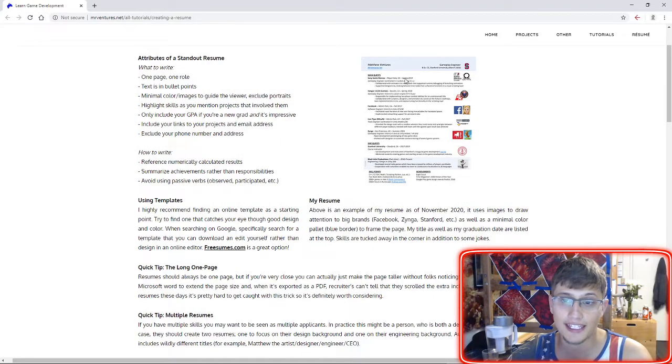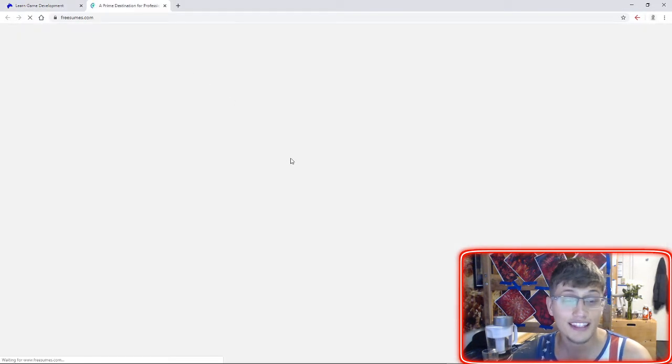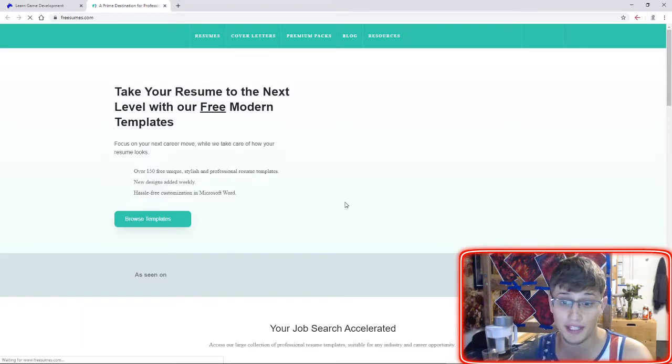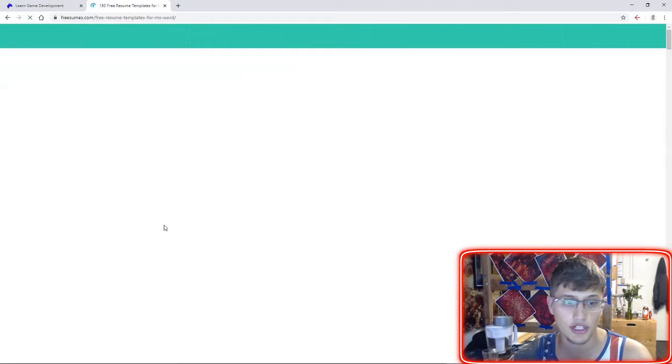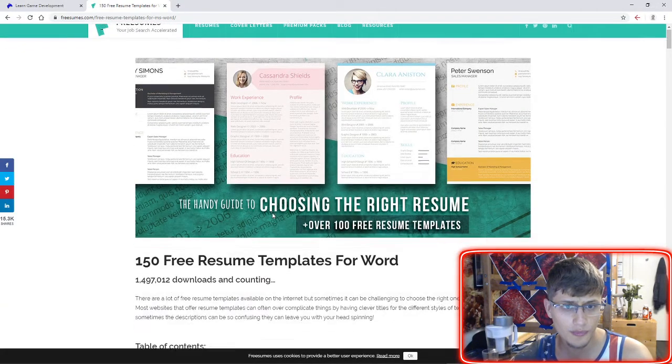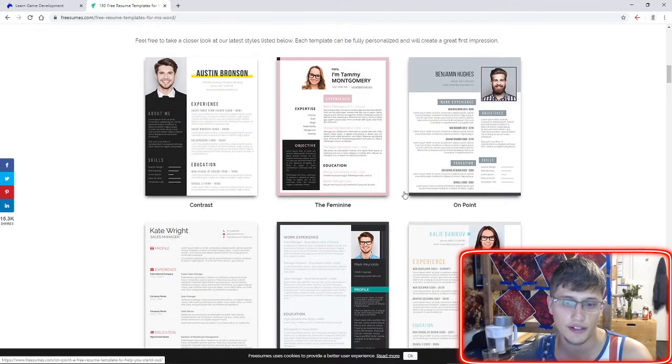I also included an example of my resume, which uses a lot of pictures to highlight some of the more well-known teams I've worked on. I also included a reference for freesumes.com — a really good place to find templates if you're building your resume from scratch. You click 'browse templates,' and what's really nice is you'll be able to download the Word document and directly edit it. If you find one you like, you can download it and immediately start editing it.